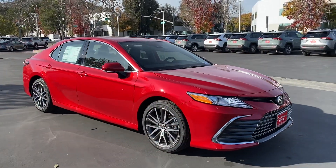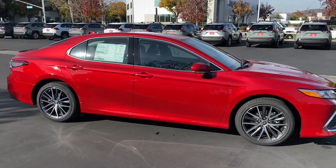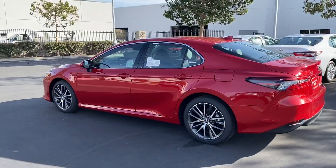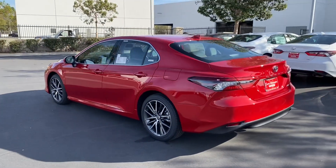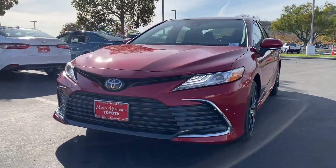So great looking red, especially when the sun hits it. This is an XLE, so you get a nice alloy wheel on there. Let me get the other side for you, come back to the rear, and out of the front there.